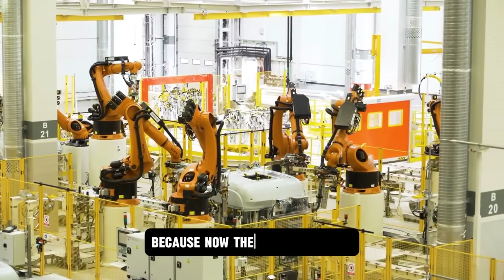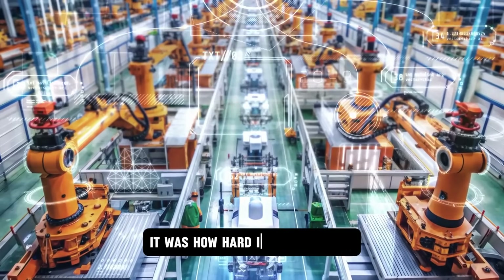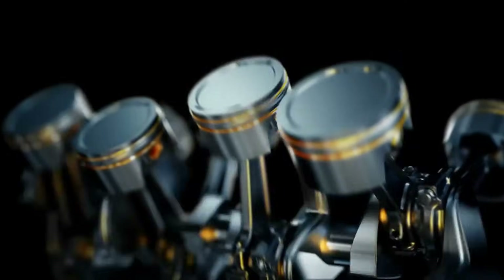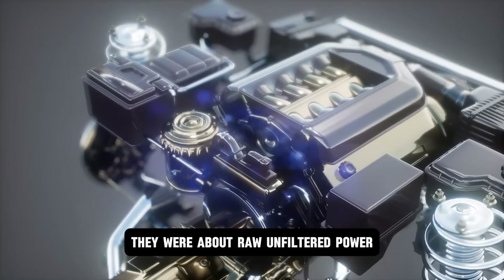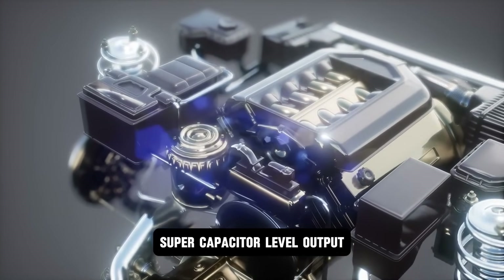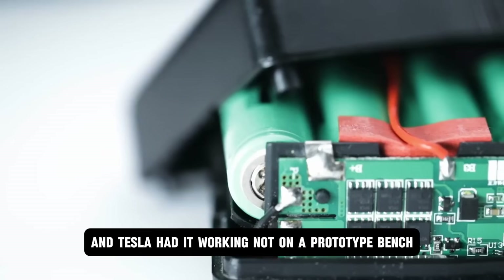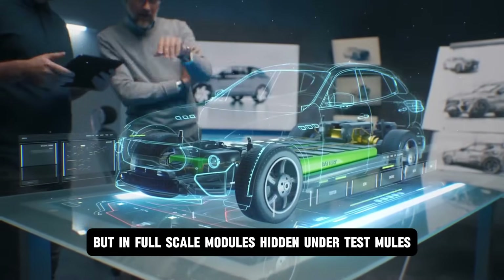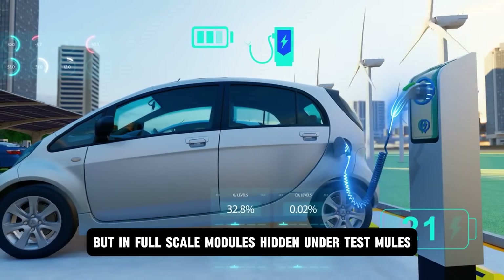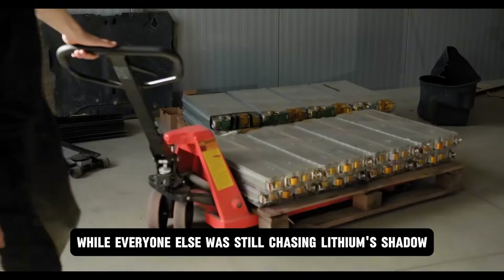It was like going from dial-up to fiber optic, but for battery discharge. The limiting factor wasn't how long your car could drive — it was how hard it could launch. Suddenly EVs weren't about endurance, they were about raw, unfiltered power. Supercapacitor-level output with the storage density of a full pack. And Tesla had it working — not on a prototype bench, but in full-scale modules, hidden under test mules, running laps on closed tracks, while everyone else was still chasing lithium's shadow.